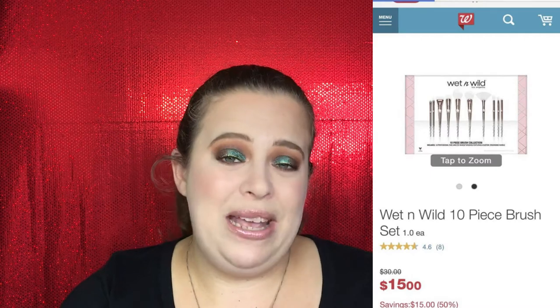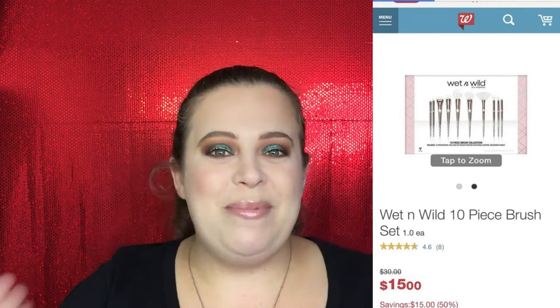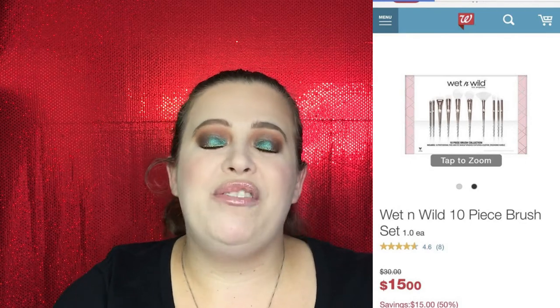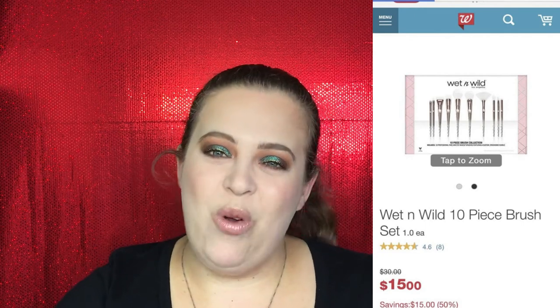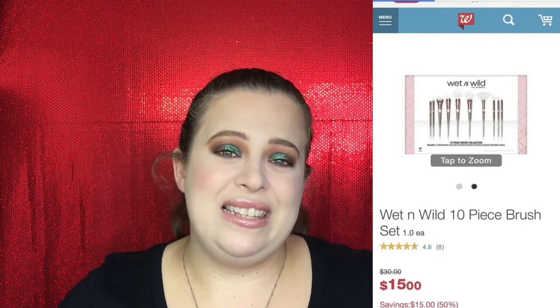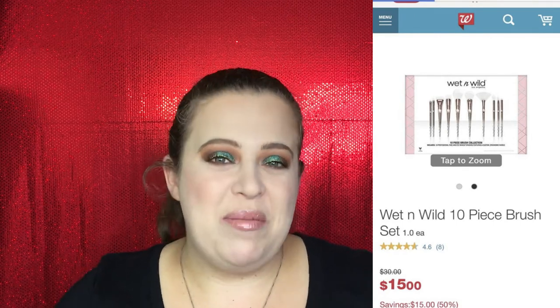For a makeup lover, brushes are always a great gift. Wet and Wild has a 10-piece holiday brush set that I love — I actually used it on my eye look tonight. They are really good quality for really cheap, and you cannot beat that. I think they're one of the best drugstore brushes out there. The set is $30, but if you can catch them at Walgreens right now they are $15 — $15 for the whole entire 10-piece set.